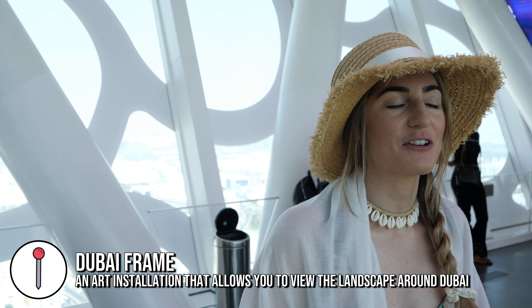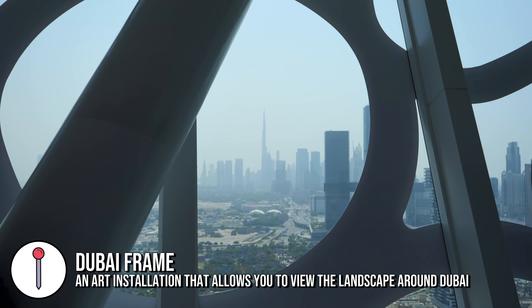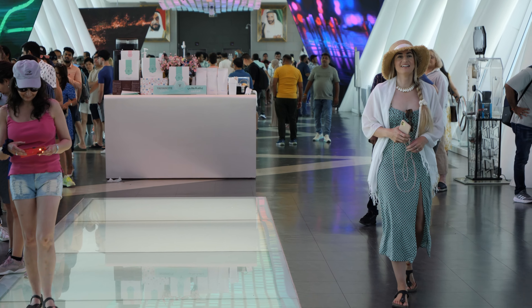We've finally made it to the top and the view is incredible. We can see old Dubai one way and new Dubai to the left, and below me is a massive glass floor. I have a terrible fear of heights and feel sick just looking at it — but Cory has been walking on it.